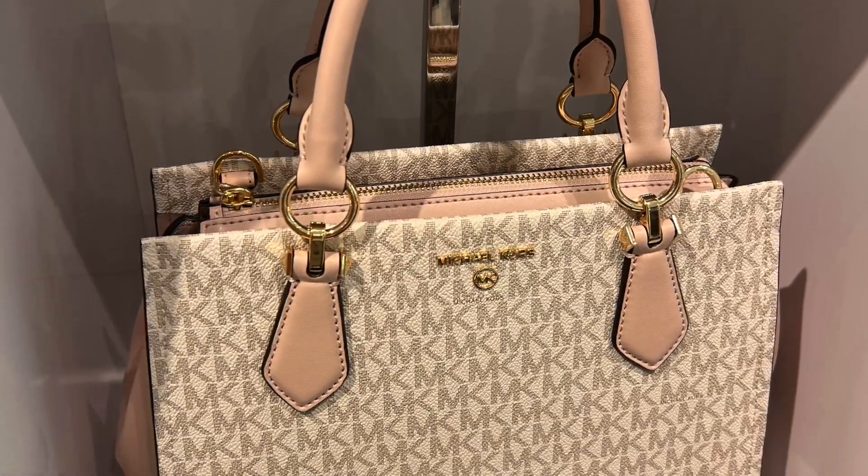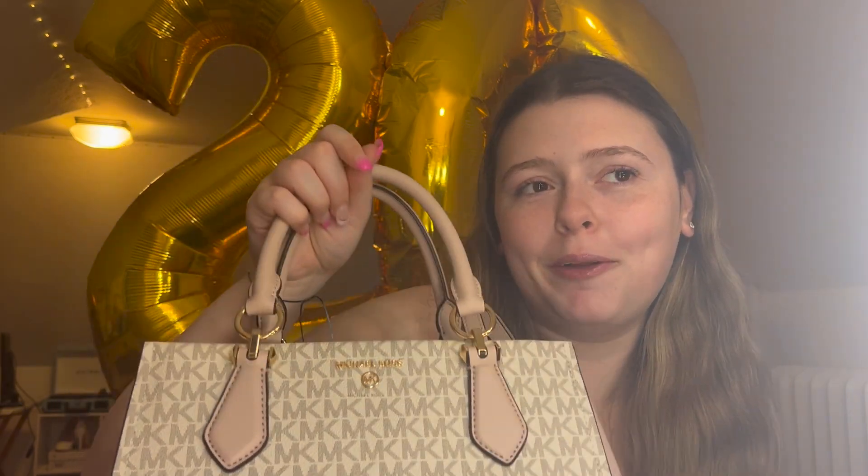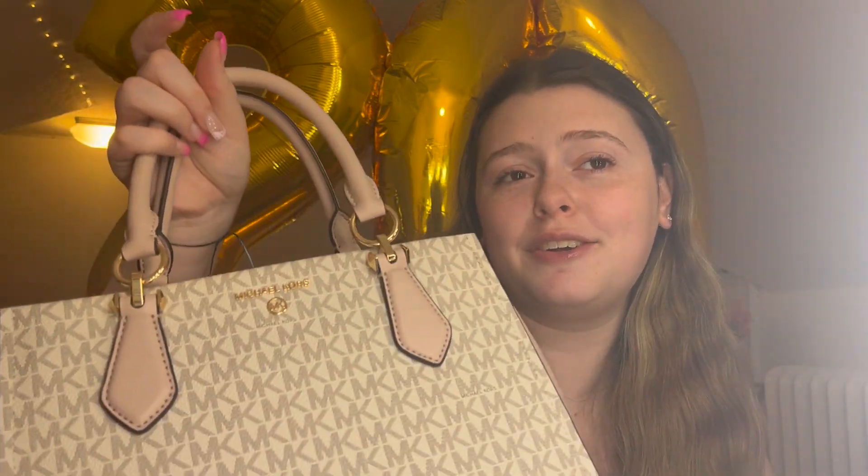My favorite gift — I saved the best for last — is a Michael Kors purse. It is so me and so adorable. I already used it on my birthday when I went out with friends. It's this kind of purply-pink, gray, and white color. I love it and I'm so happy — it's my favorite birthday present. I've always wanted a designer purse, so I treated myself to an MK bag.